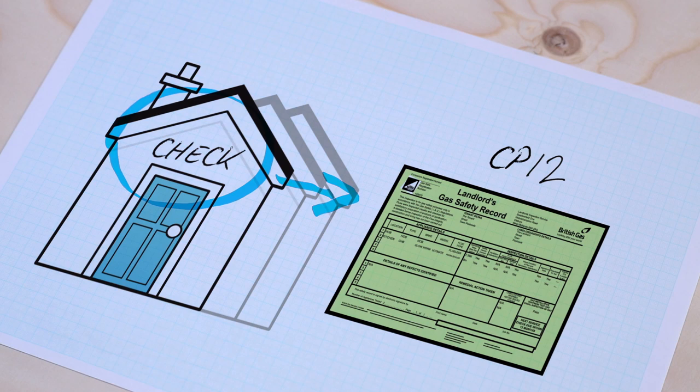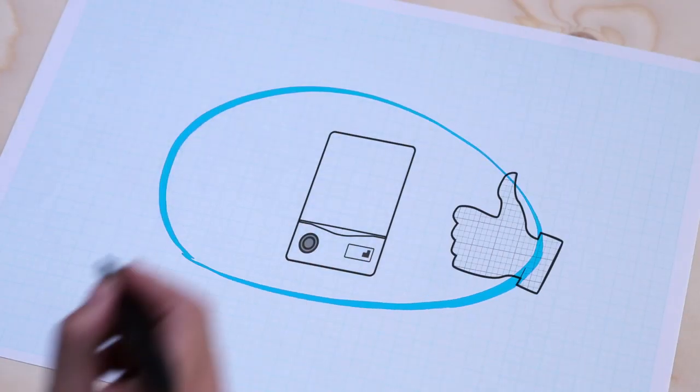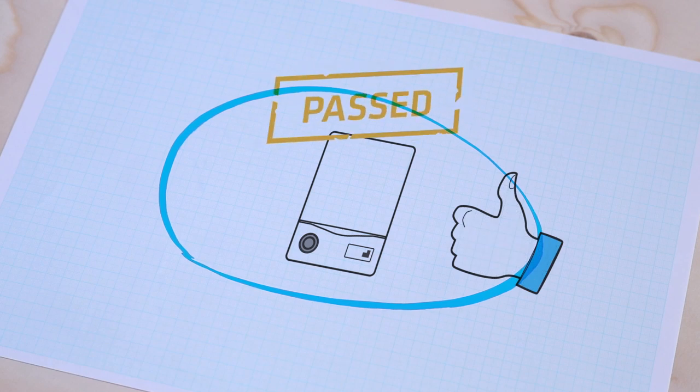Your tenants have the right to see it before they move in. If you choose British Gas, an engineer like me will come and check your gas appliances, and if everything's fine we'll issue the report. They'll also tell you whether the appliances are up to current standards and may recommend improvements.